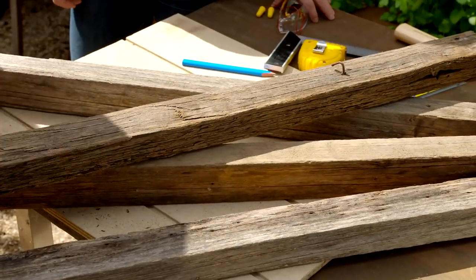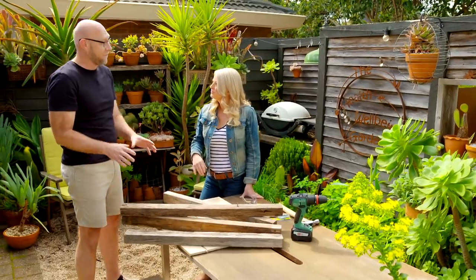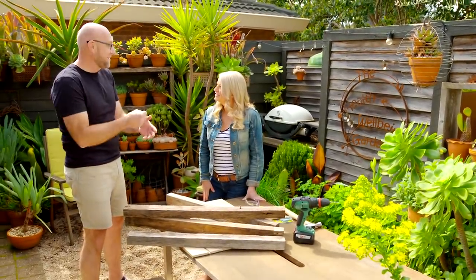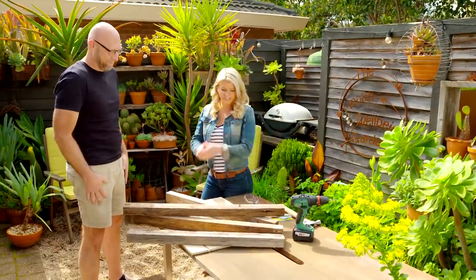We've got a couple of pieces here that are at 900mm and a couple at 800mm. Now it's time to do some pre-drilling and screw it together, and then we've got our frame. Let's knock it all together.